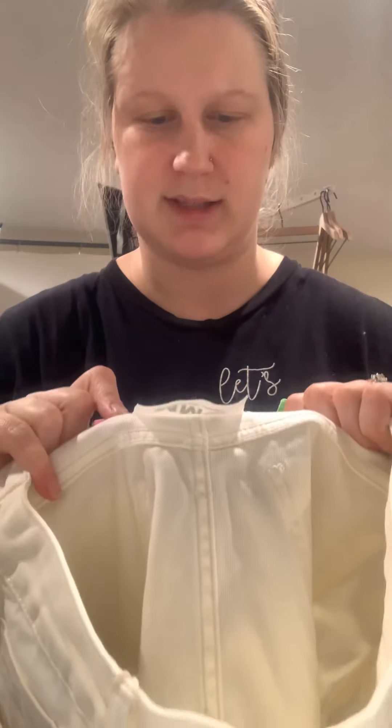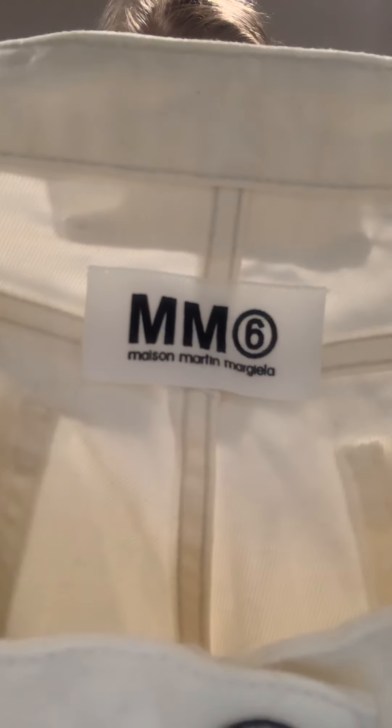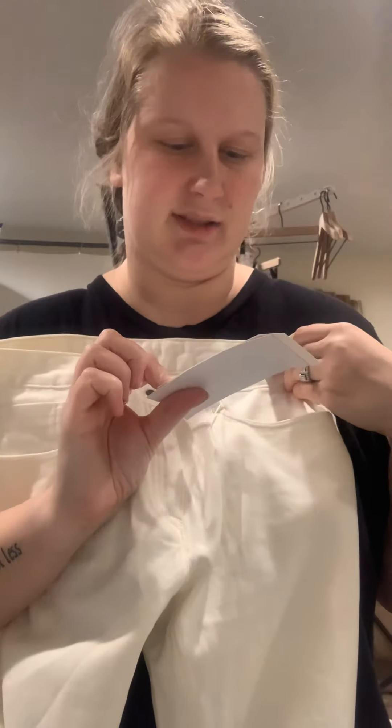Wild Fox. I rarely find this in my thrift store, so it says attached. I love when I do find it. This was an interesting find. It's MM Maison Martin Margiela. I looked it up and it looks really designer price. So again, it's going straight to ThredUp.